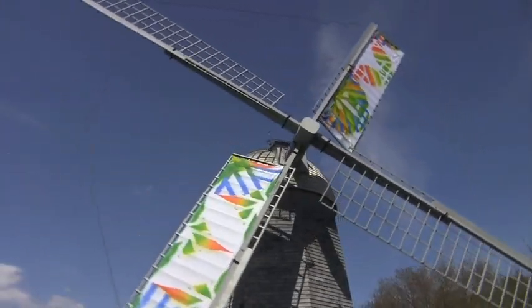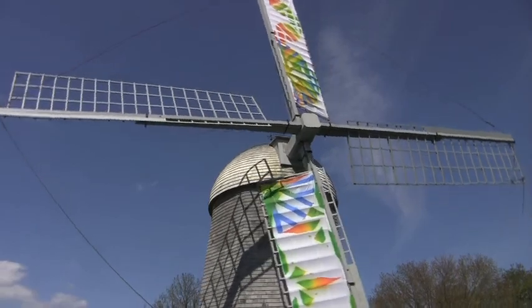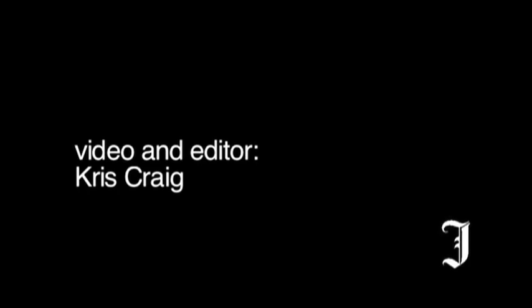The windmill hasn't turned for many years, but now that there's art on the sails, it's turning again. So art makes the windmill go.